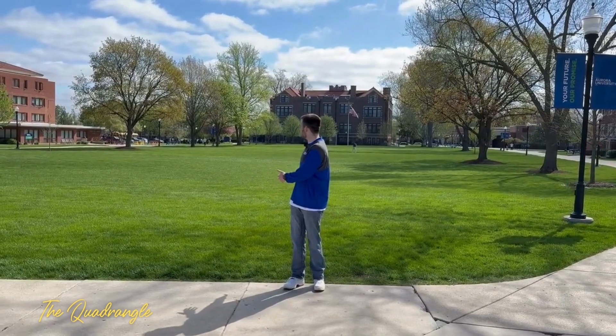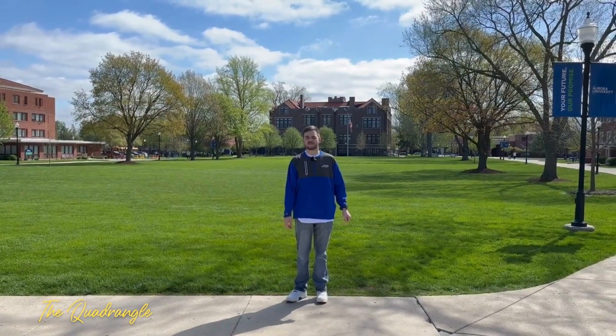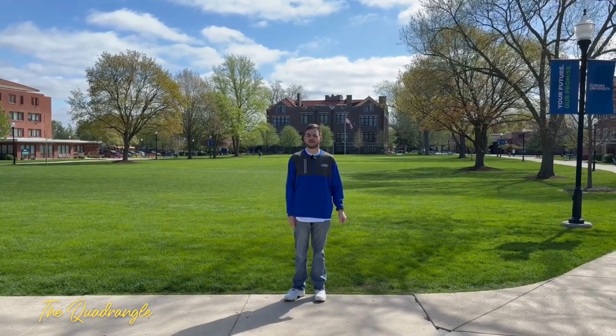This is the Quad, the heart of campus. This sometimes has events and is also a great place for students to study, hang out with friends, play volleyball, or whatever.